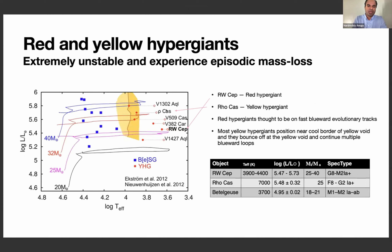For this study I chose RW Cephei and Rho Cassiopeiae. Rho Cas is a yellow hypergiant and is very hot at 7000 Kelvin, compared to RW Cep which was around 3900 Kelvin during dimming and 4400 Kelvin otherwise. Betelgeuse is roughly 3700 Kelvin. Both stars are transitioning from the red supergiant phase toward the blue part of the HR diagram — the so-called yellow void, an unstable region where the star experiences episodic mass loss events.